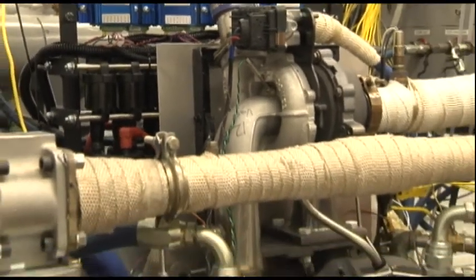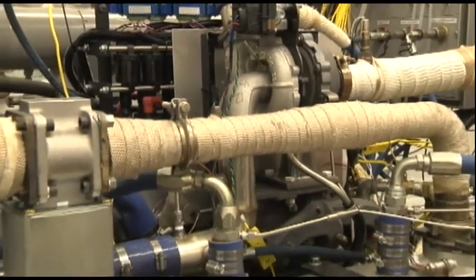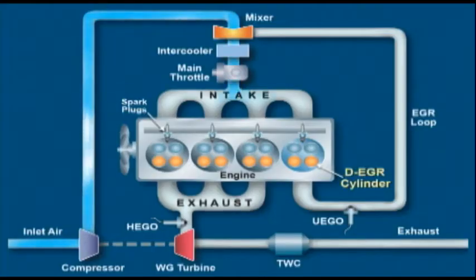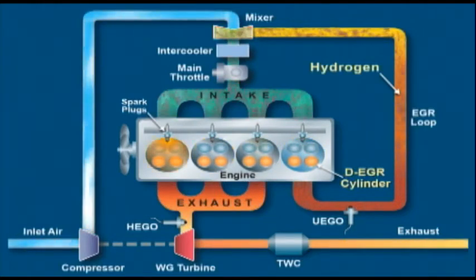One of the challenges of running very high EGR levels is that it's a very difficult mixture to ignite — the combination of fresh air, gasoline, and exhaust gas. The DCO ignition system provides a long duration, high energy discharge that increases the level of EGR the engine can tolerate.